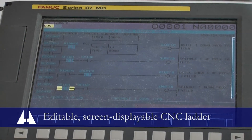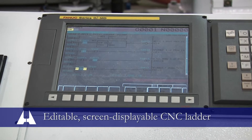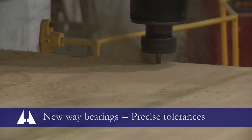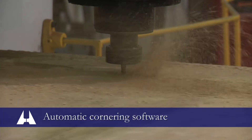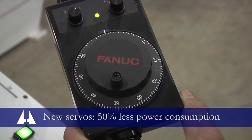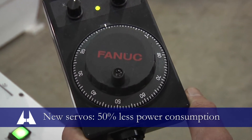Five, screen displayable CNC ladder safety and logic sequencing with editing capability. Six, new way bearings to restore original tolerances. Seven, automatic cornering software to significantly reduce machine cycle times. Eight, the latest in servo motor performance with 50% less power consumption.